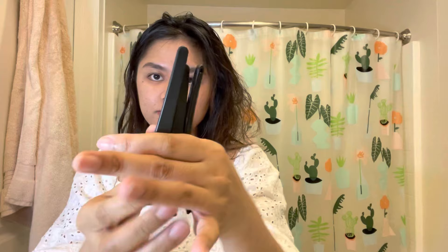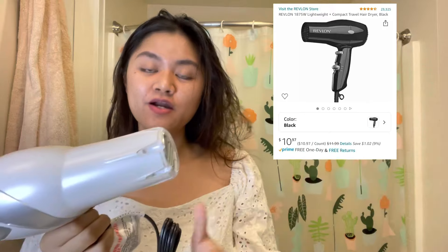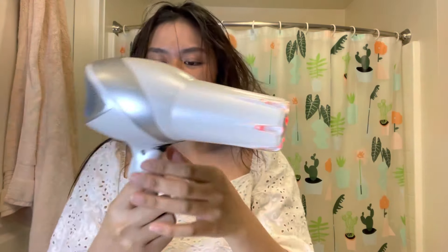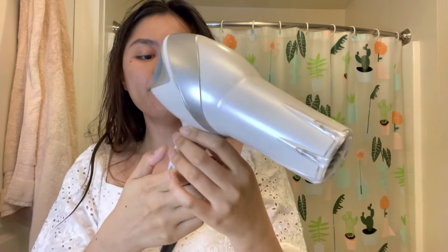I'm keeping all the bags in case I need to return it if this doesn't work. These are the hair clips — they're quite big. My first Revlon hair dryer was very tiny, like a traveler's hair dryer. Looking at the instructions, it has a 48-month limited warranty. If you don't like this item or it's malfunctioning, you can easily return it on Amazon. Let's start drying my hair so you don't get bored and leave the video.